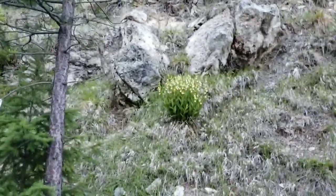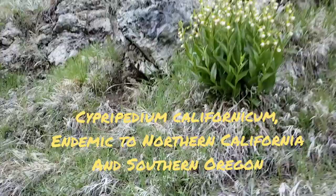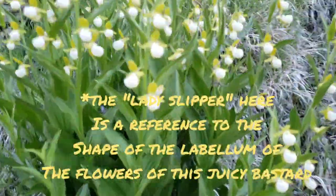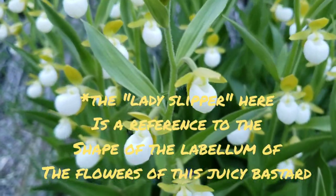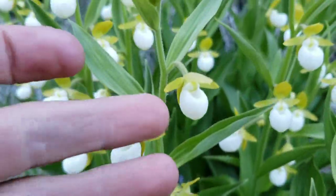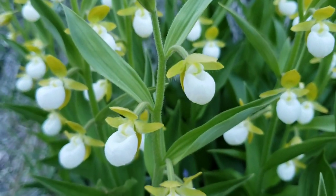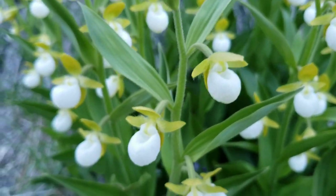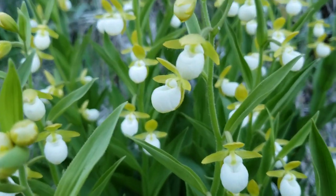Now this juicy bastard up here is another orchid, but this one's actually pretty rare. This is Cypripedium californicum, aka the lady slipper, and you can obviously see why they call it that. In the Cypripediums, the labellum is this big — it looks like a bag. So the pollinator's got to go in there, attracted to the bag — or she, it, whatever the hell, I don't know what their pronoun is.